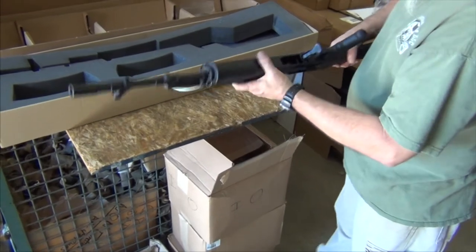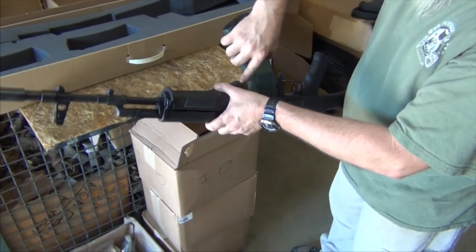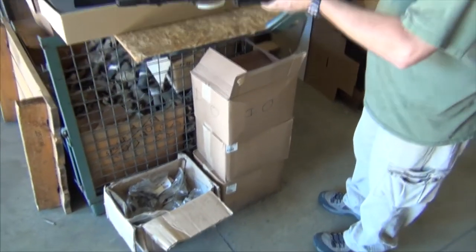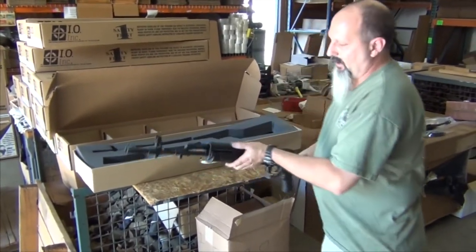We try to keep the magazines as tight fitting as possible. Not much back and forth play on here. They're a high quality weapon.